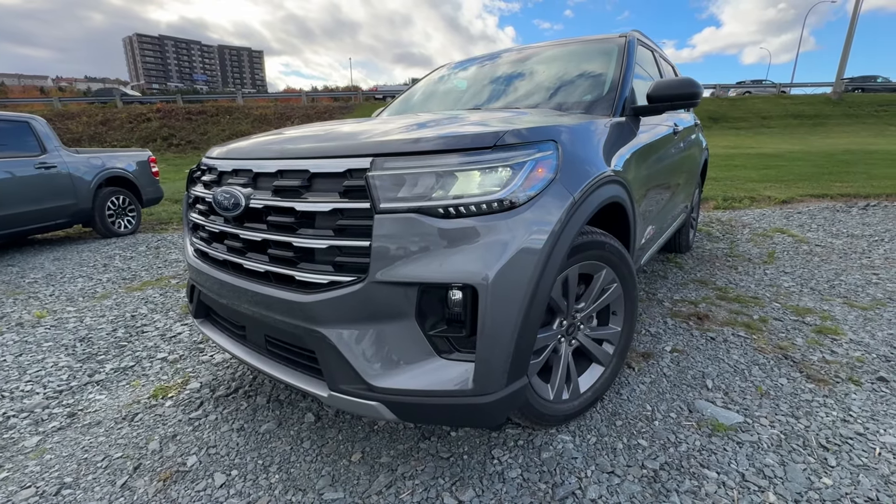So that is the 2025 Ford Explorer. If you're interested in one of these vehicles or any Ford, you can give us a call or visit our website at McPheeFord.com. Thanks for watching — we'll see you in the next video.